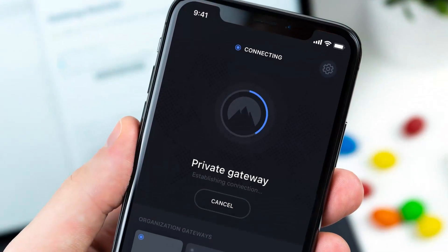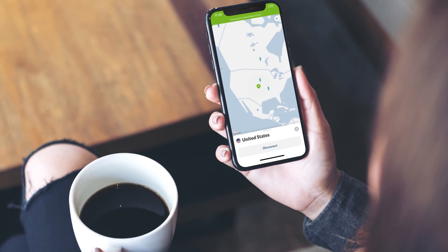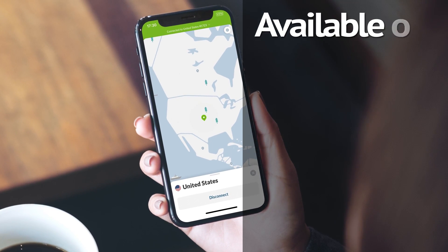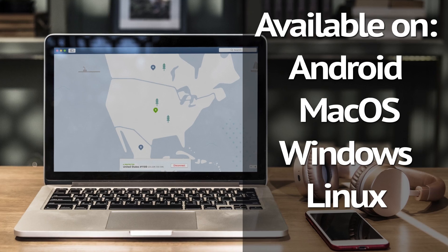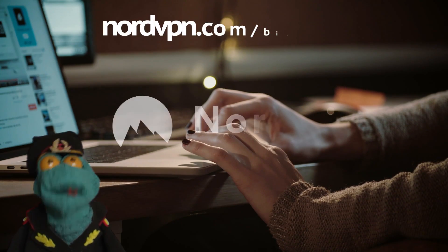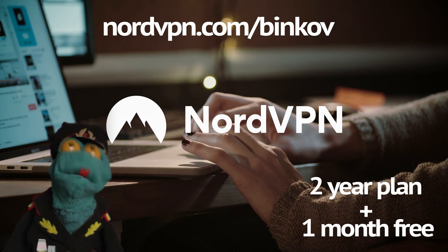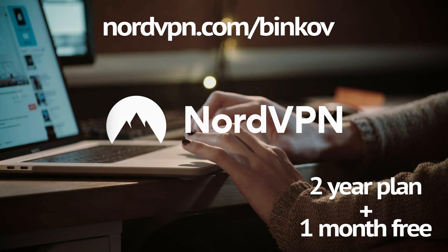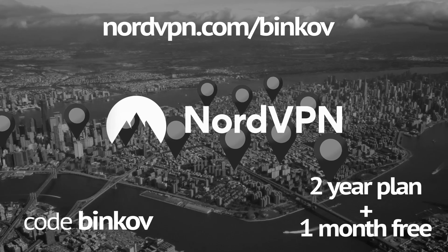It's amazingly fast, confirmed by speed tests, and it's available for every major platform — iPhone, Android device including Android TV, macOS, Windows, and even Linux. Go to nordvpn.com/binkov and get the 2-year plan plus 1 additional month with a huge discount. Just enter the code 'binkov' and connect through any country you want, securely.